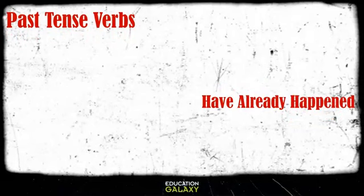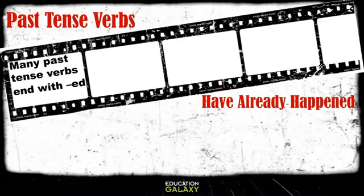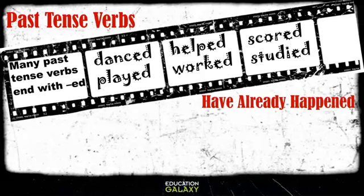Grab a drink because we're about to focus on past tense verbs. These are the verbs that have already happened. Most past tense verbs end with -ed, such as danced, played, helped, worked, scored, and studied. Notice how they all end with -ed. They are all past tense verbs.